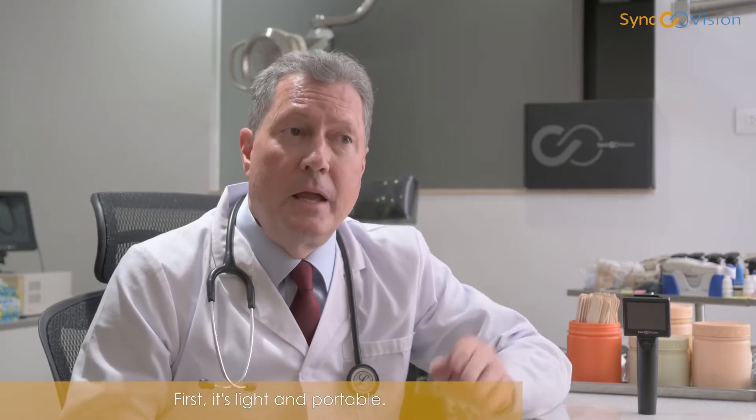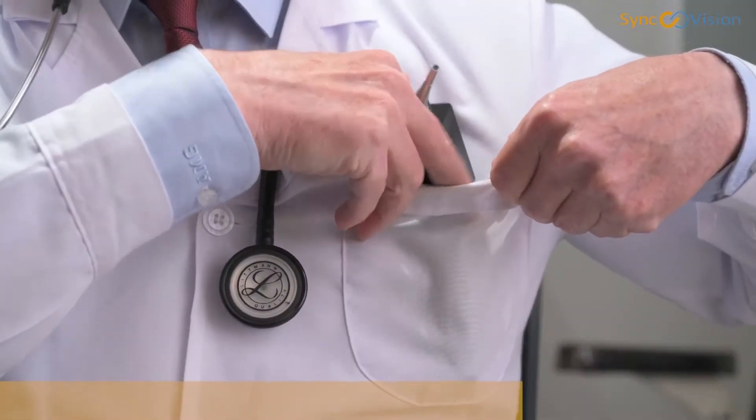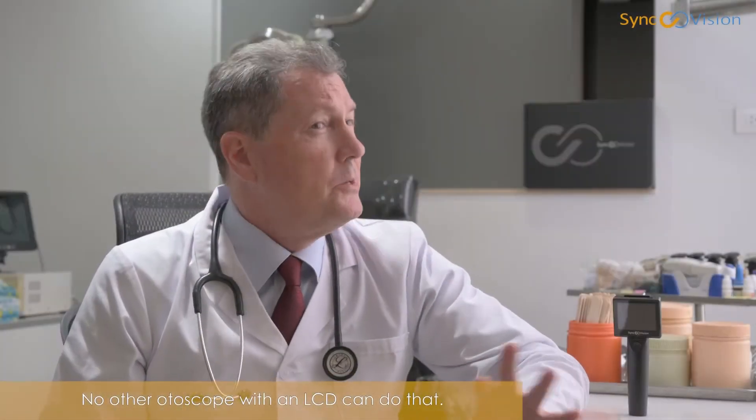First, it's light and portable. No other otoscope with an LCD can do that.